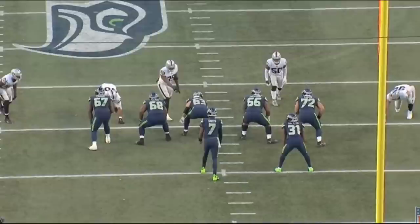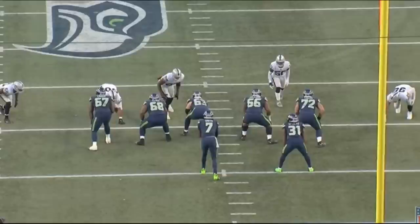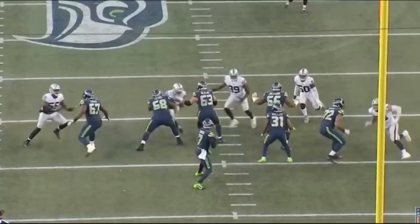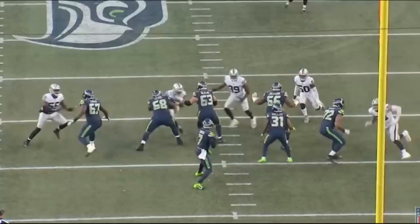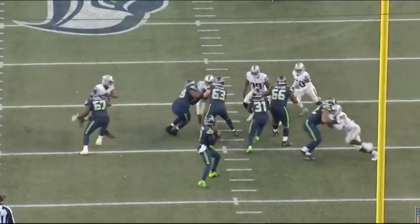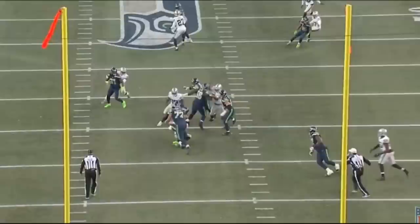The final rep: Max Crosby bull rushes Abraham Lucas and drives him right back into the quarterback for the sack. That's a really nice rep by one of the best edge defenders in the NFL and a learning rep for Lucas. Lucas gets out of his stance with very sound technique, nice footwork, calm and collected — but he has to learn that not every defensive end plays the same game. Some use speed, some use power. I'm not sure Lucas expected Max to straight up bull rush him since it's not something Max does often, but he gets underneath Lucas and drives him back.